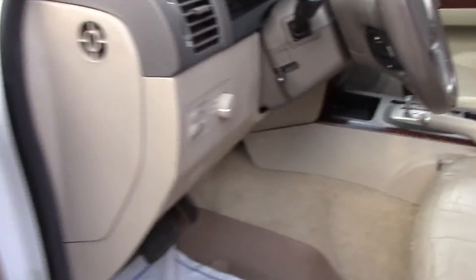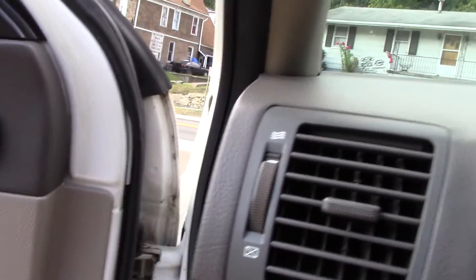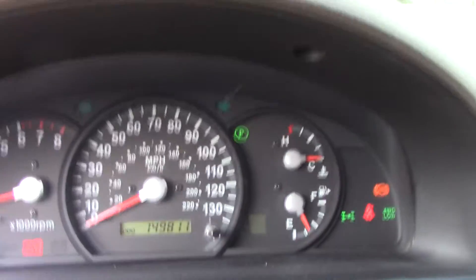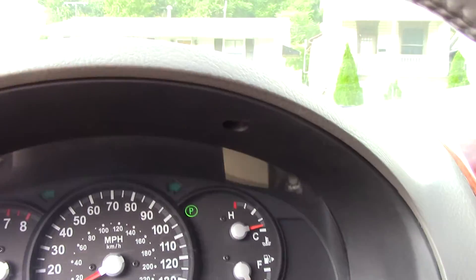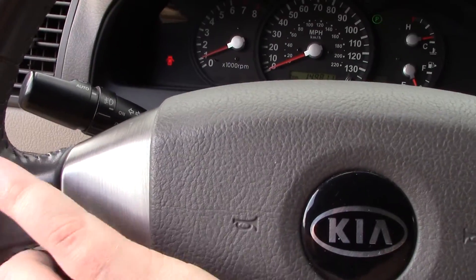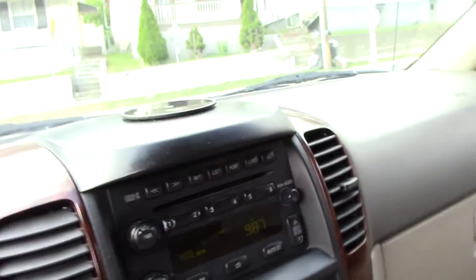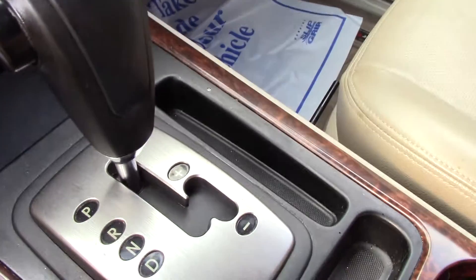You also have the sunroof which works nice. Power seats, I believe on both sides. Power windows, power door locks. Power liftgate release. Automatic climate controls — air conditioning is nice and cold. You've got your steering wheel controls for your radio too, to control your volume and all that. Cruise control, heated leather seats. You have the shiftable four-speed transmission.